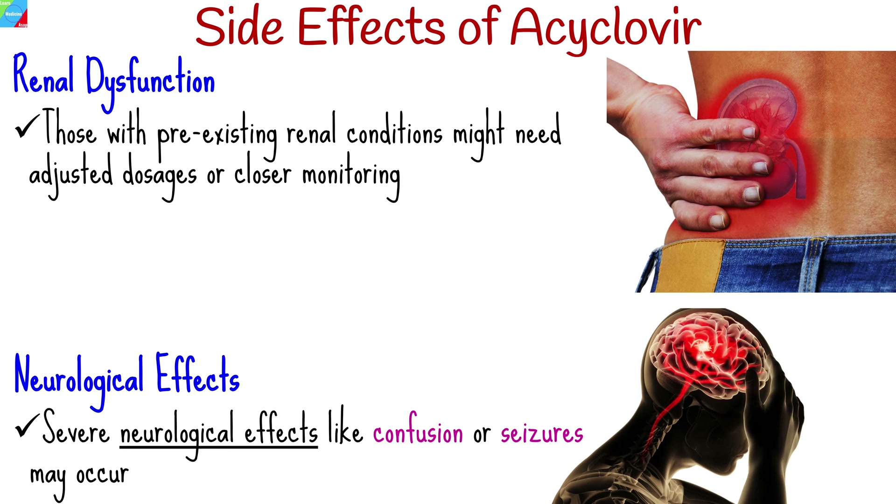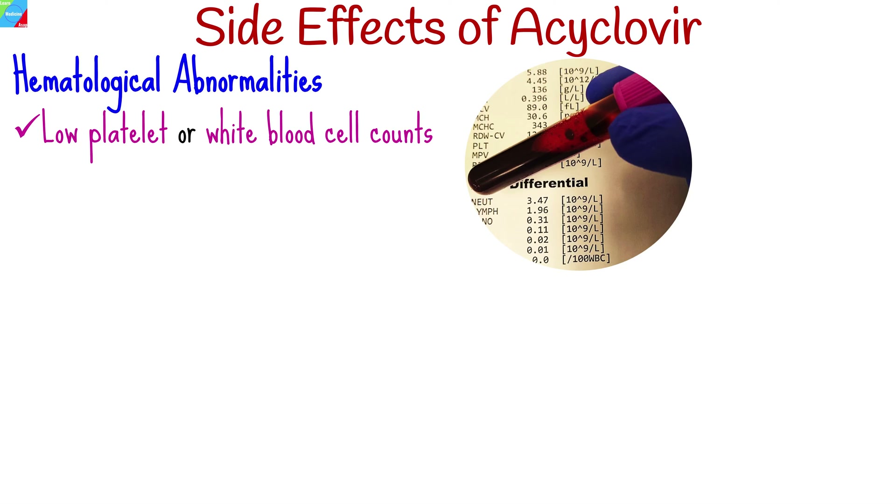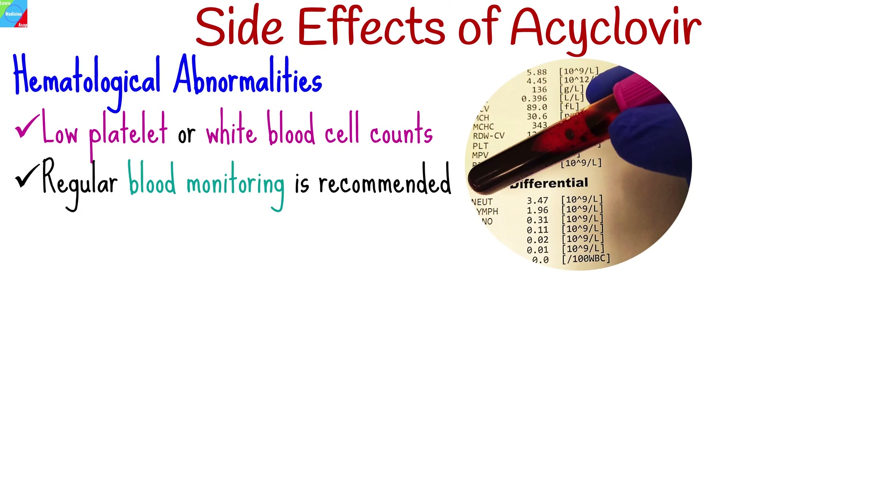Though infrequent, severe neurological effects like confusion or seizures may occur. Patients with neurological history should exercise caution, promptly reporting any unusual symptoms. Uncommon cases of blood-related issues, such as low platelet or white blood cell counts, have been reported. Regular blood monitoring may be recommended.